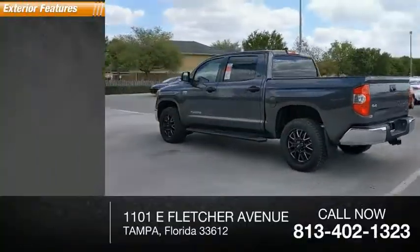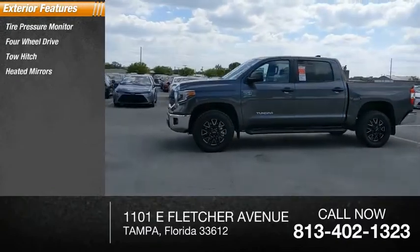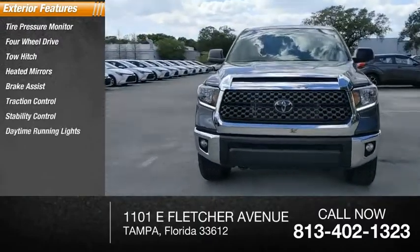Here are some of this vehicle's great options: tire pressure monitor, 4-wheel drive, tow hitch, heated mirrors, brake assist, traction control, stability control, daytime running lights, engine immobilizer.